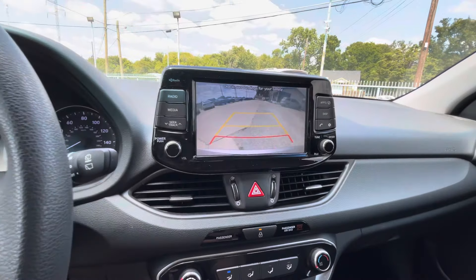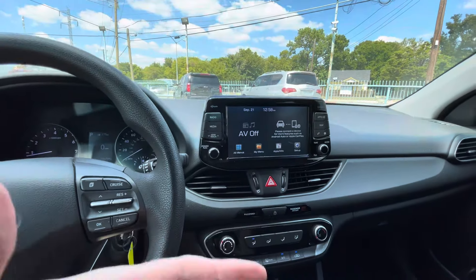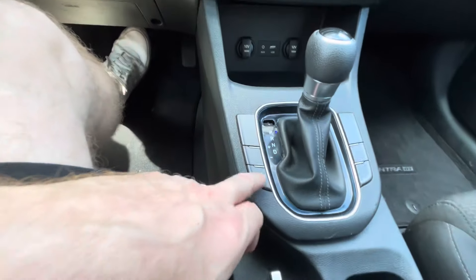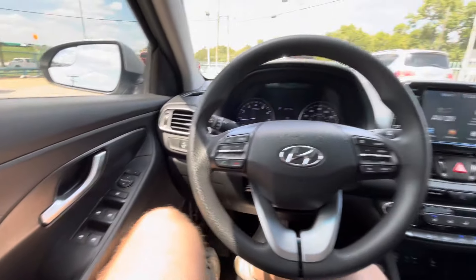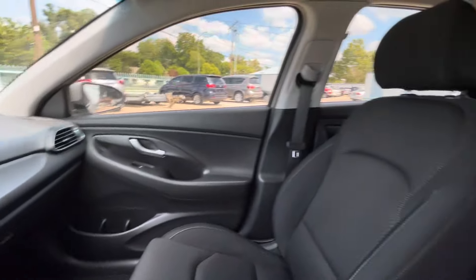What it has here is your backup camera, which is very convenient. Pretty big screen — you can hook up your phone and listen to your favorite music. Ice-cold AC, different driving modes, you've got eco and sport, controls on the steering wheel of course, and power everything.